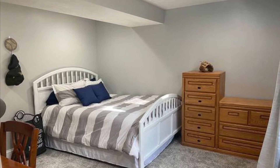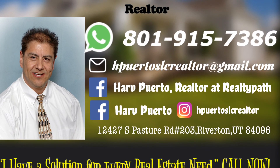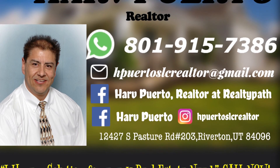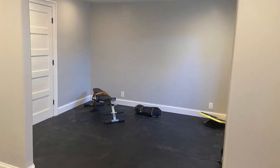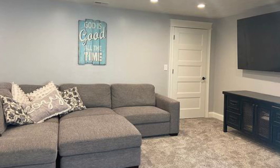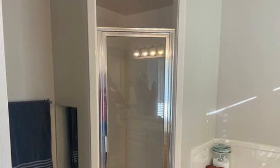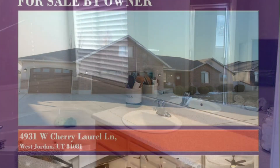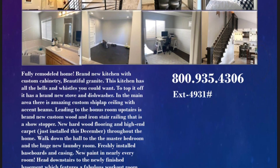For more information about this property, contact Harv Puerto at 801-915-7386, or send an email to hpuertoslcrealtor@gmail.com. You can also visit www.hpuertoslcrealtor.com.